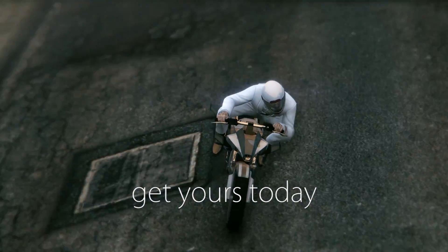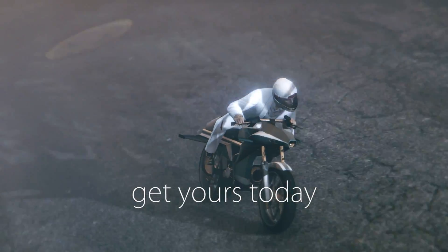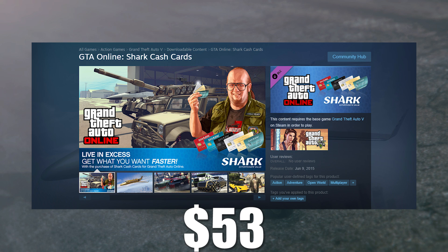You can get your Oppressor today at any local Pegassi dealership for only a few minutes... 53 fucking dollars.